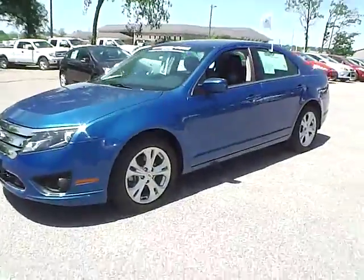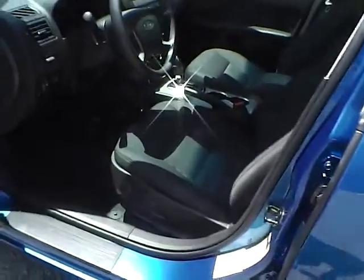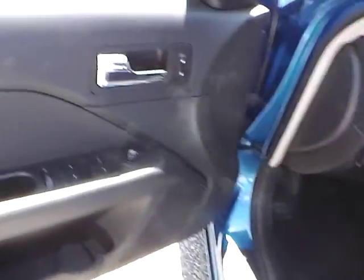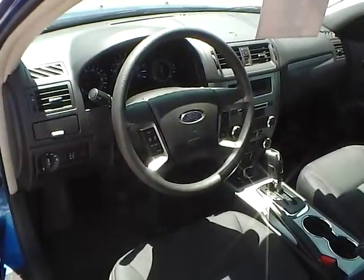Let's take a look at the interior of the vehicle. We have charcoal cloth seating, power windows, power mirrors, power door locks, and a multi-function steering wheel with cruise control.